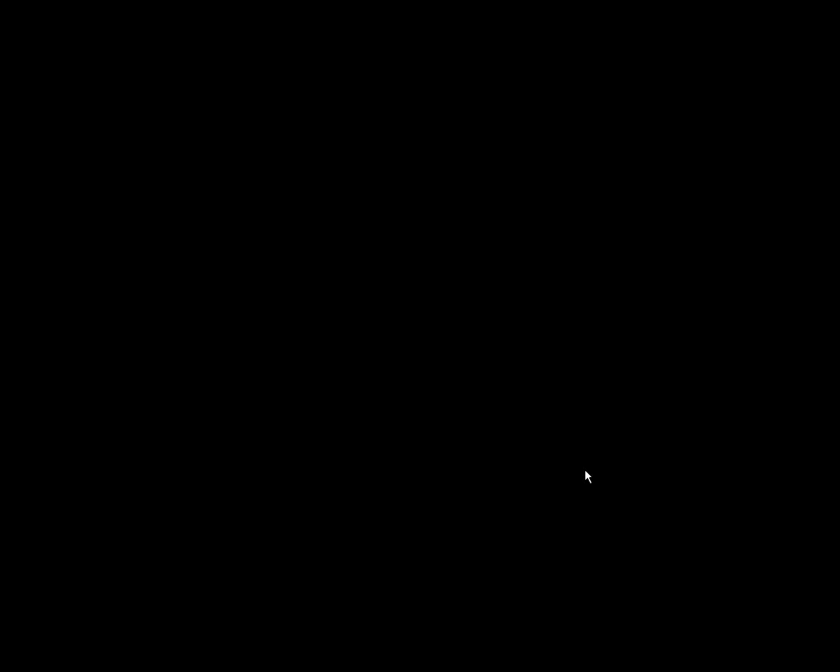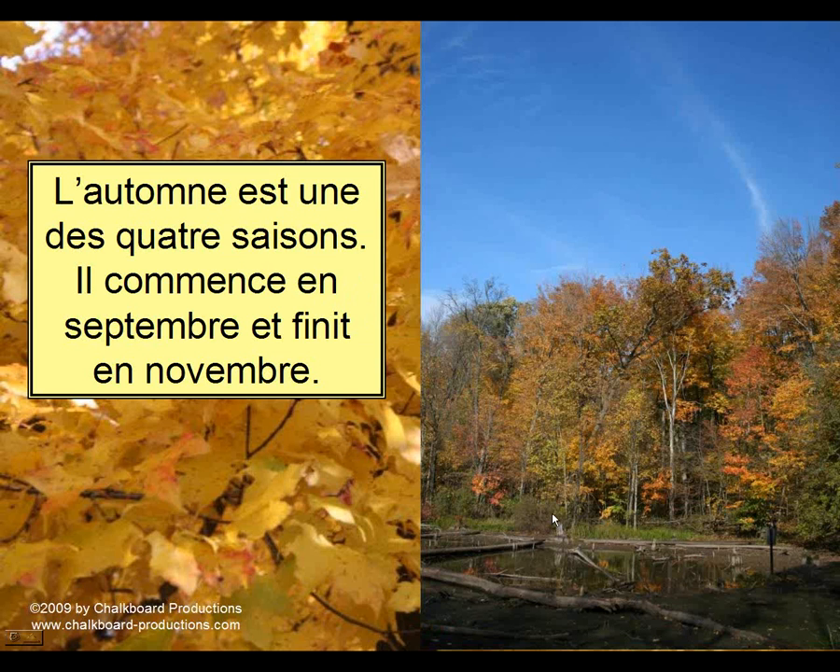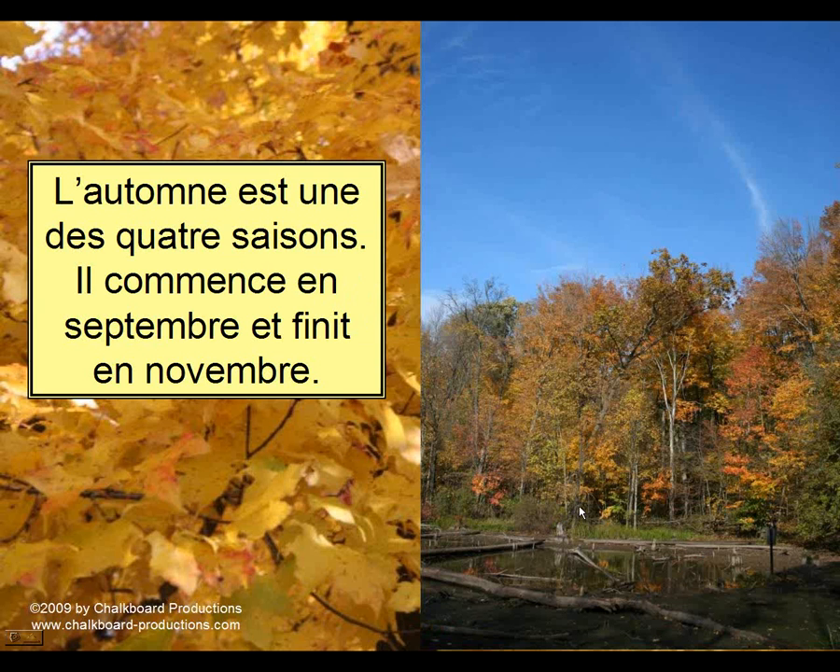Basically, these are stories on PowerPoint that you can read together with your class. My suggestion is to start out and make sure everyone understands what it says — if you give a quick translation in English, there is no ambiguity. For example, many of you that don't even speak French could probably pick up a lot because of cognates. 'L'automne est une des quatre saisons. Il commence en septembre et finit en novembre.' So, autumn is one of the four seasons. It begins in September and finishes in November. You could discuss this by asking: what are the four seasons? When does autumn begin? When does it finish? Does it finish in September or November? No, it finishes in November — and you're getting a lot of grammatical repetition of structure every time you do this.